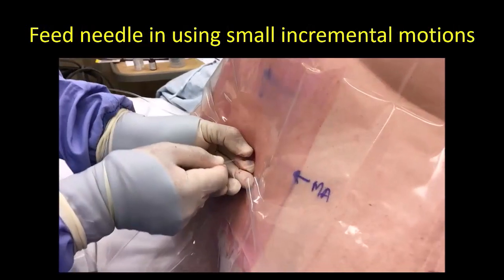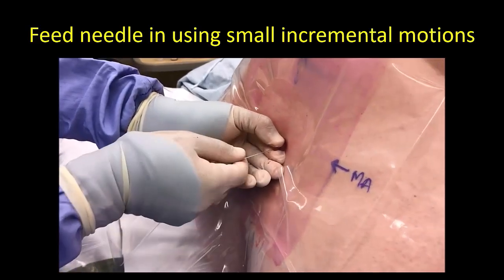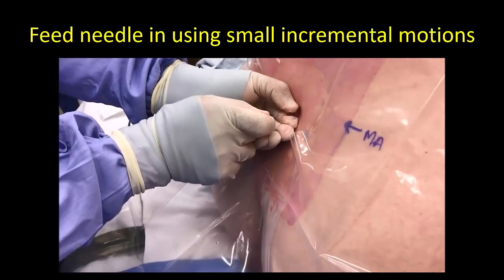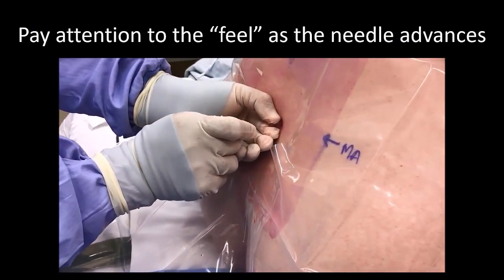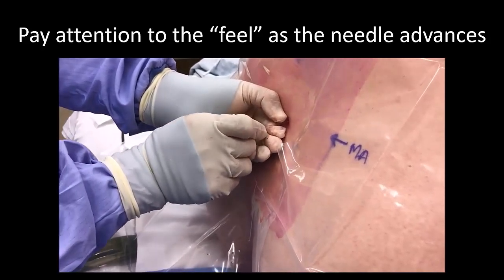The needle should be fed in slowly and incrementally as shown, paying careful attention to tactile feedback from the needle tip, which gives important clues about the type of tissue that you are passing through: skin, subcutaneous tissue, muscle, ligament, or ligamentum flavum.